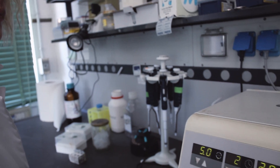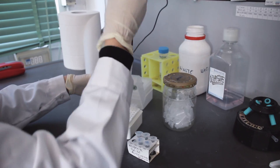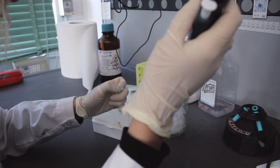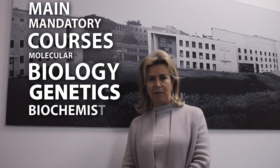The aim of the Master's course in Genetics and Molecular Biology is to provide the students with the most updated methodologies and concepts related to important disciplines. During the first two semesters, the students will have many mandatory courses on microbiology, genetics and biochemistry.